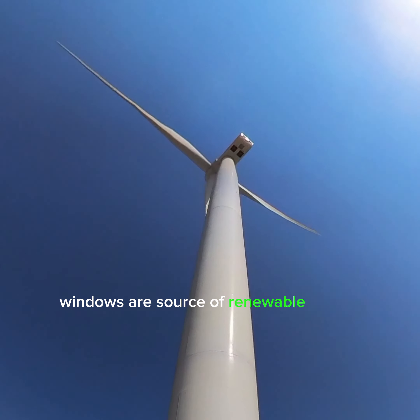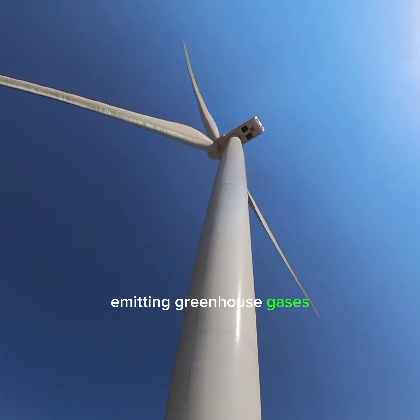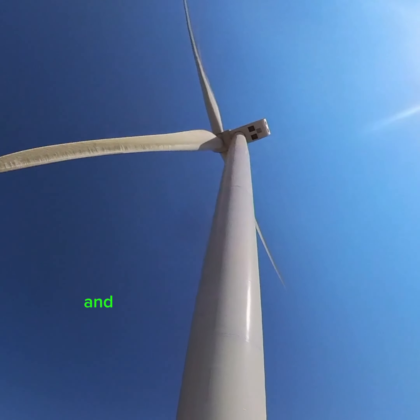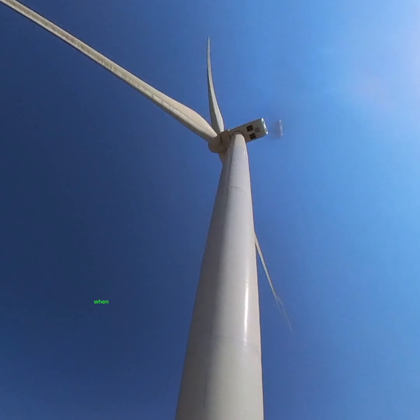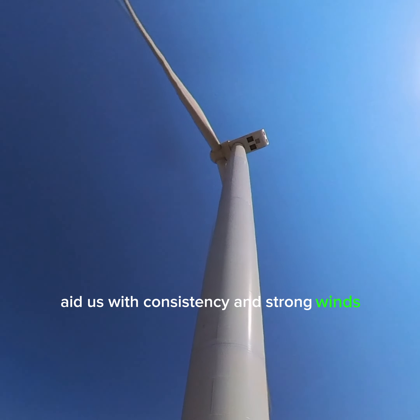Windmills are a source of renewable energy. They produce electricity without emitting greenhouse gases, making them an environmentally friendly energy source.